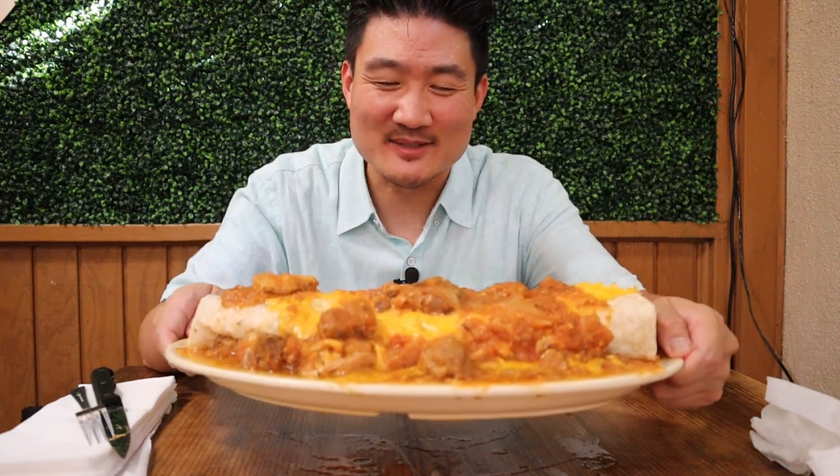Check it out guys — this is a special six-pound burrito here in Los Angeles. Some people say this is the biggest burrito you can find in LA. Do you think one person can actually eat this whole thing? I'm gonna try, so stay tuned to see the results.